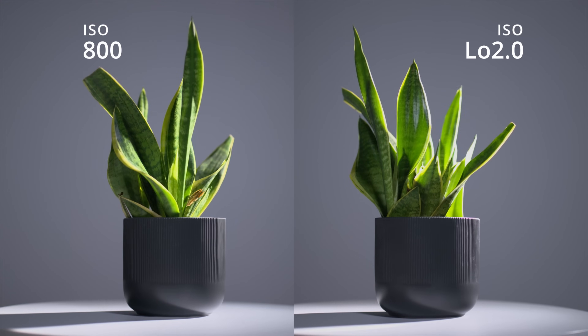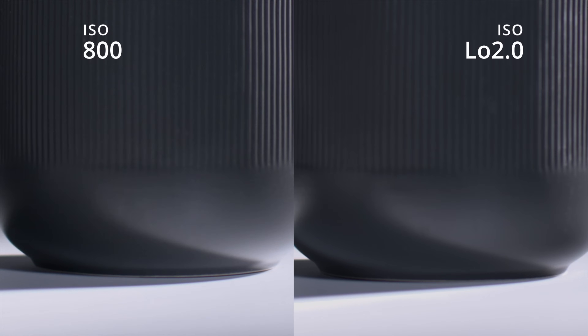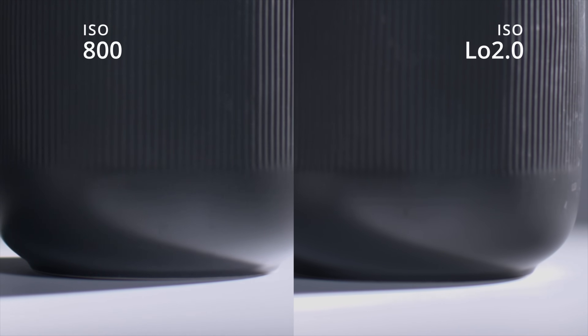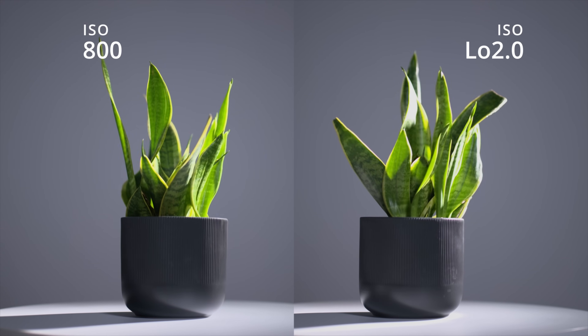Videographers will also be excited about several enhancements, including a newly added ISO 200 equivalent setting in N-log shooting. This delivers better noise performance in shadow areas while allowing you to shoot with wider apertures for shallow depth of field or to make the most of available light.